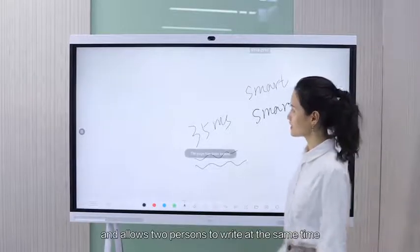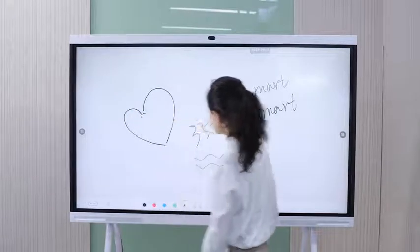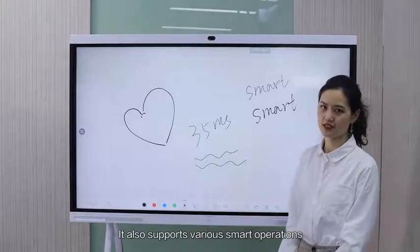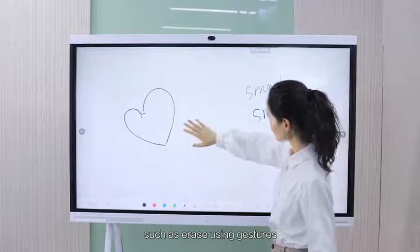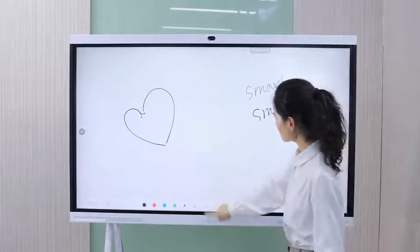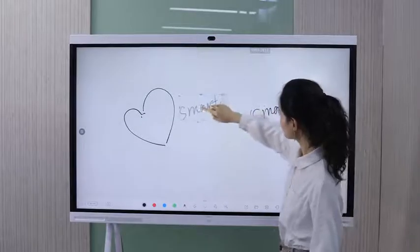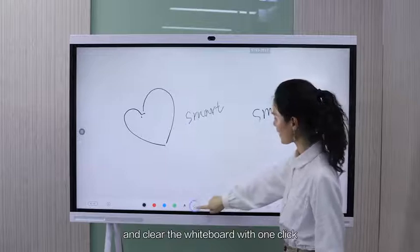It also allows two persons to write at the same time. It also supports various smart operations, such as erase using gestures, drag select operation, zoom, and clear the whiteboard with one click.